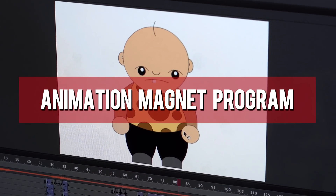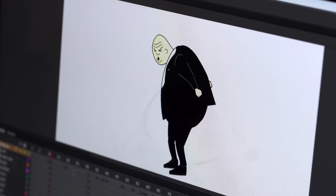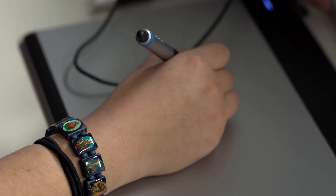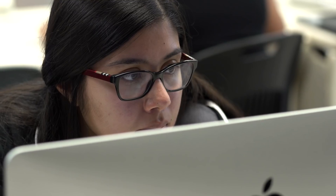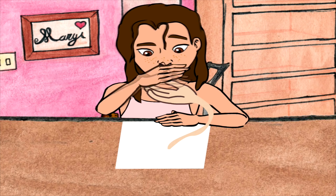Mount Pleasant's Animation Magnet Program, in collaboration with the Walt Disney Museum, provides students with opportunities to present their work to art and animation industry professionals. Using state-of-the-art software, students learn basic to advanced drawing and design skills, learn the fundamentals and physics of movement and technique for self-expression through animated formats, and produce short animation films.